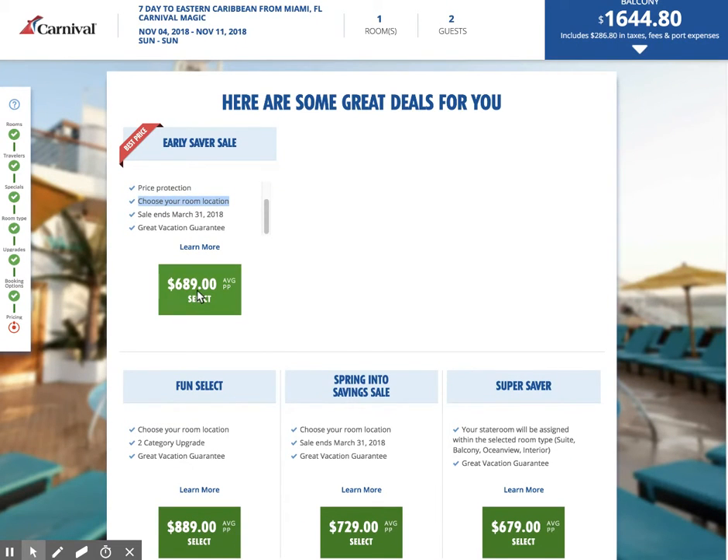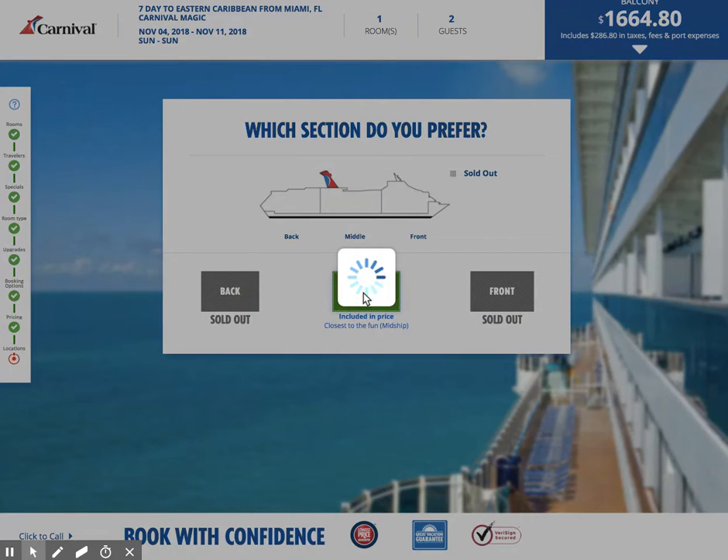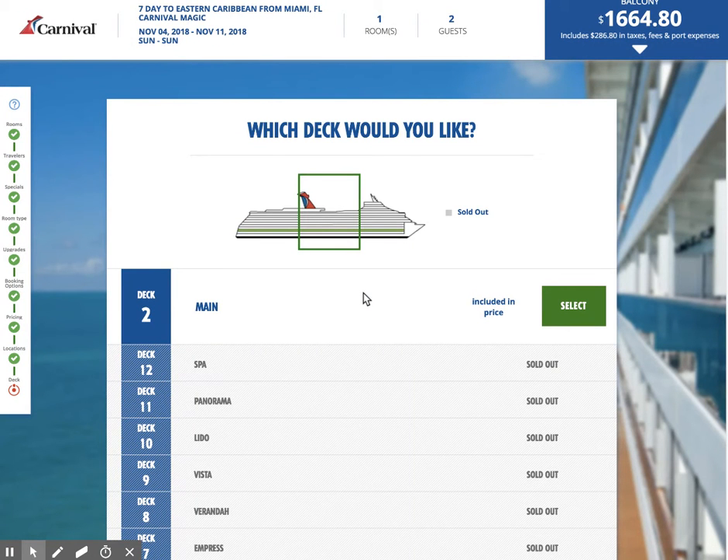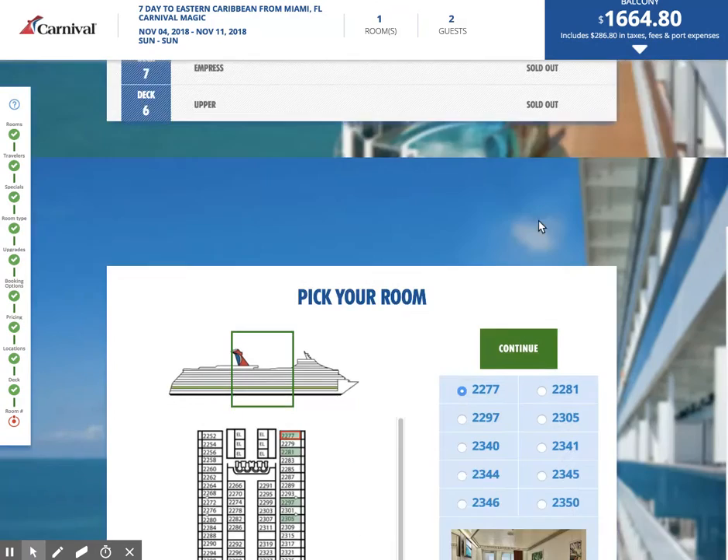Now, which section do you prefer? This is in the middle of the ship. The front and the back are shown as sold out — though that just means there is not a cabin category we're choosing that is available on the forward or aft. So we're going to pick the middle of the ship. Several cabins show not available — this balcony cabin at the introductory price is on the main deck. I'll go ahead and choose that one. The green ones are the cabins that are currently available.